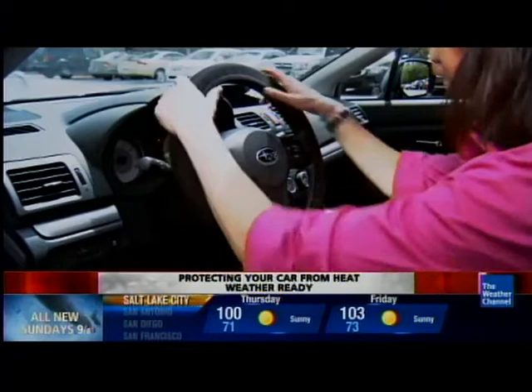If you don't protect the interior of your vehicle, it can actually crack the dash, fade the carpeting, and destroy the seats — and that will affect the resale value of your vehicle and it's very expensive to repair too. I'm meteorologist Eric Fisher for The Weather Channel.